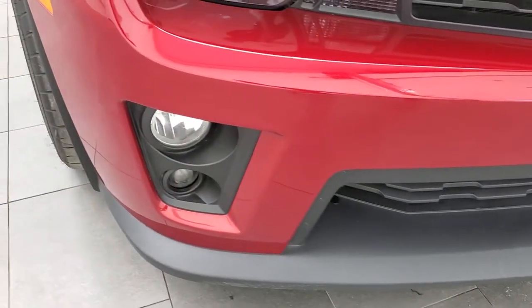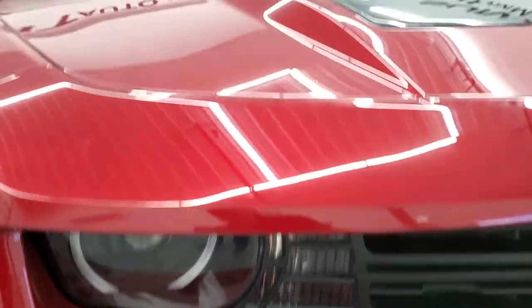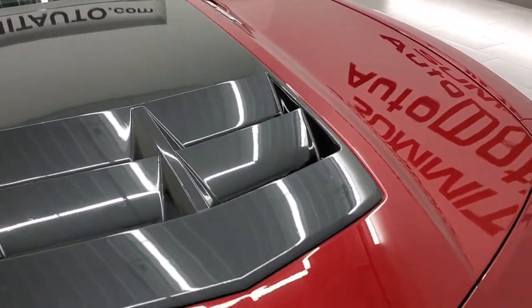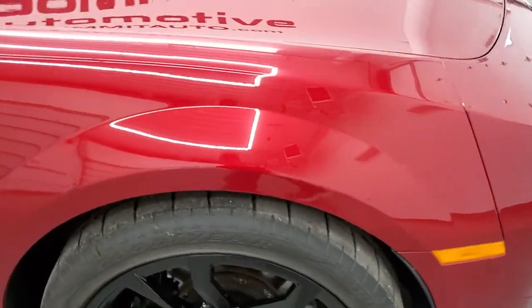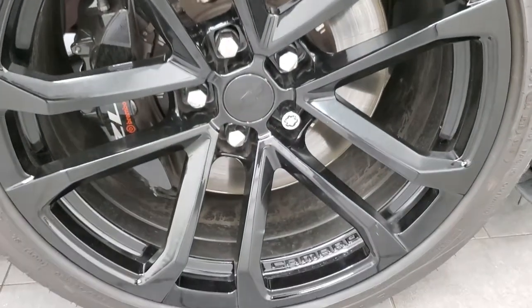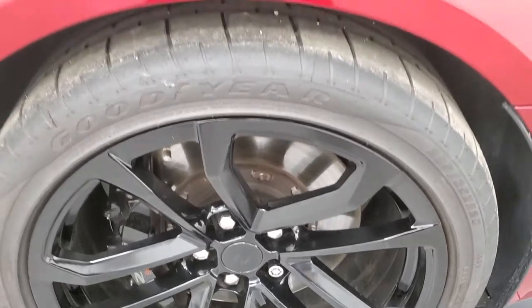I didn't see any dents, dings, scuffs, scrapes, or cracks on the bumper. Headlight lenses are nice and clear, and the hood is in excellent shape as well. Passenger's side front fender looks really good. It has the 20-inch Goodyear tires on this side as well. No scuffs or scrapes on that rim either.